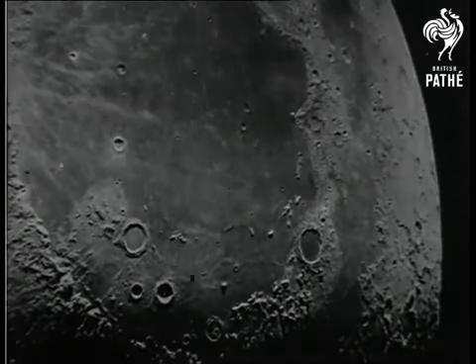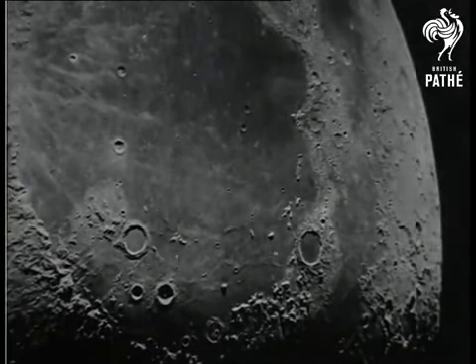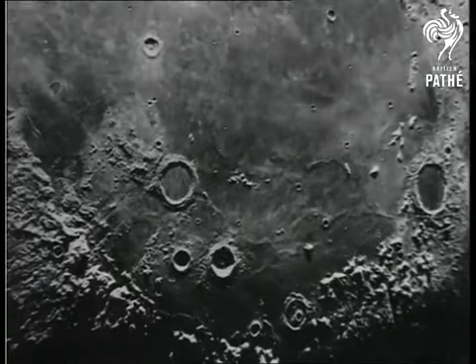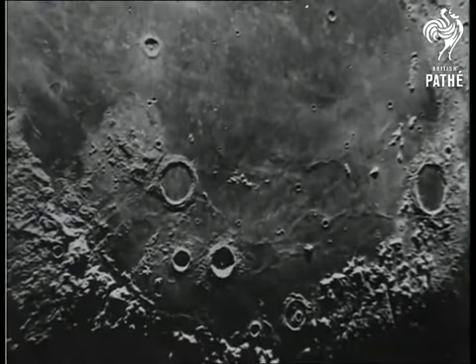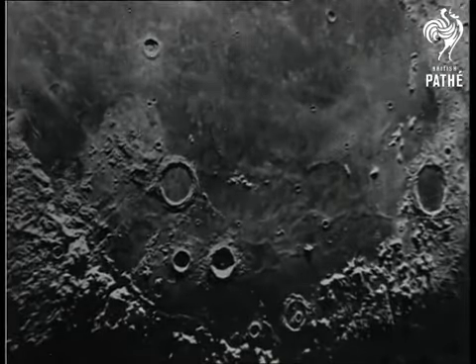And here we see our nearest neighbor, the moon, as it appears through the great telescope. Popular belief to the contrary, it is highly improbable that man will ever be able to bodily explore stellar space. But by the aid of this amazing telescope and greater ones to follow, it is reasonable to believe that we are on the verge of great visual voyages of discovery to the very ends of the universe.